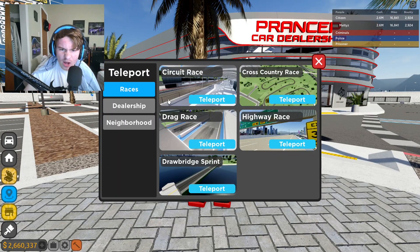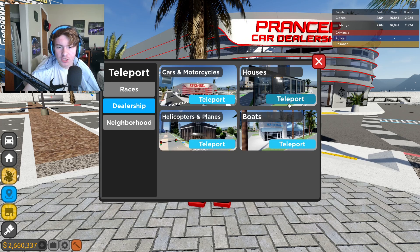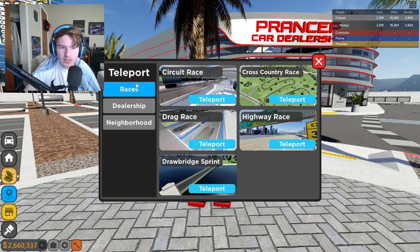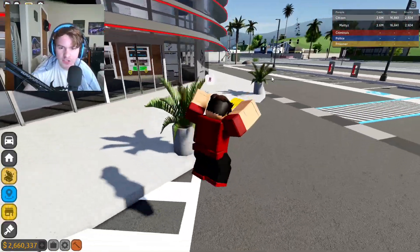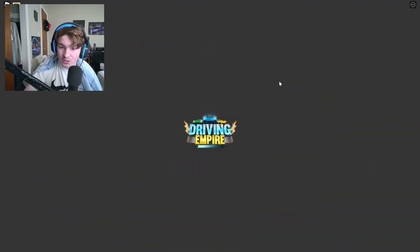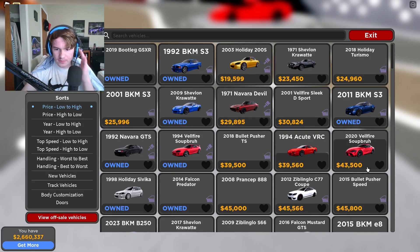They updated the dealership — wow. There's also a new house dealership we'll check out in a minute. You can teleport to the neighborhood now, and also to the island part. Let's go inside the dealership first and check out these new cars. I heard someone say in my DMs that the McLaren 620R from the taxi event is on sale now.